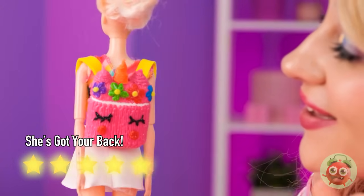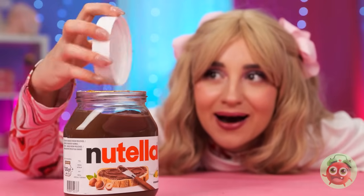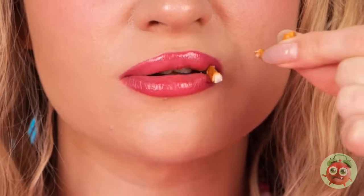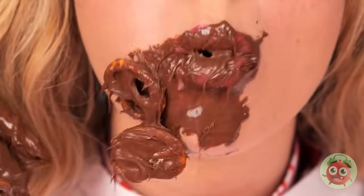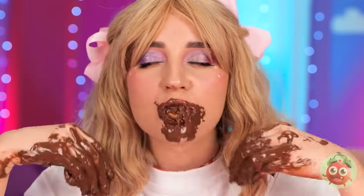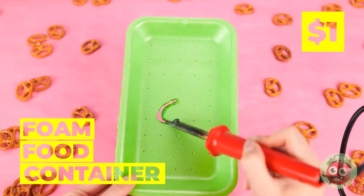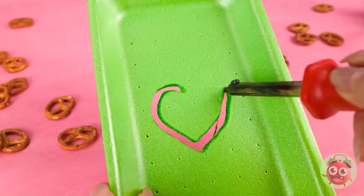Her secret snack: pretzels. You got pretzels in the chocolate spread — what a great idea, even if it is a little messy. We might need to rethink this. Our foam food container will do the trick. Cut out all sorts of different shapes, and soon we've got stencils. Add on top of those stains, now start spraying some paint. Soon everything looks brand new.